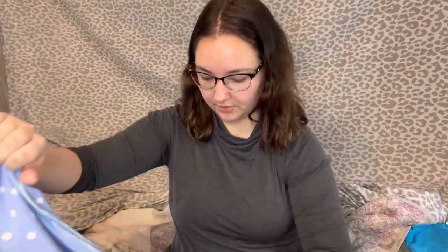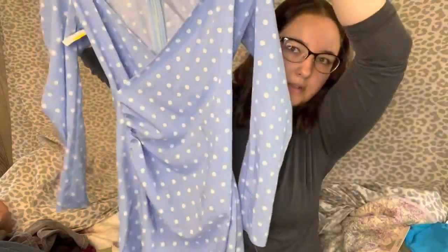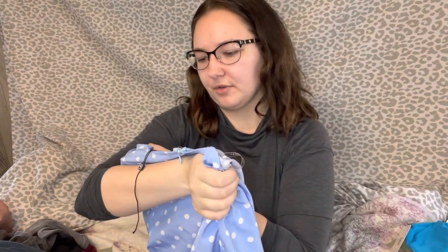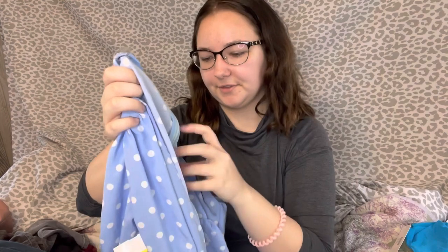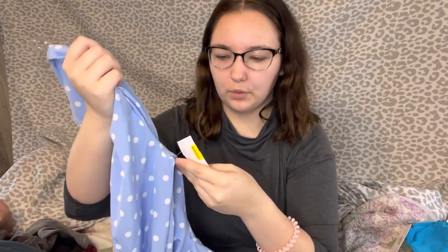Next on top of the pile is this dress that is unzipped. It's a blue long-sleeve, kind of wrap-style ruched dress. The brand is Parisian, size 6, new without tags. Got this at Plato's Closet for a dollar.